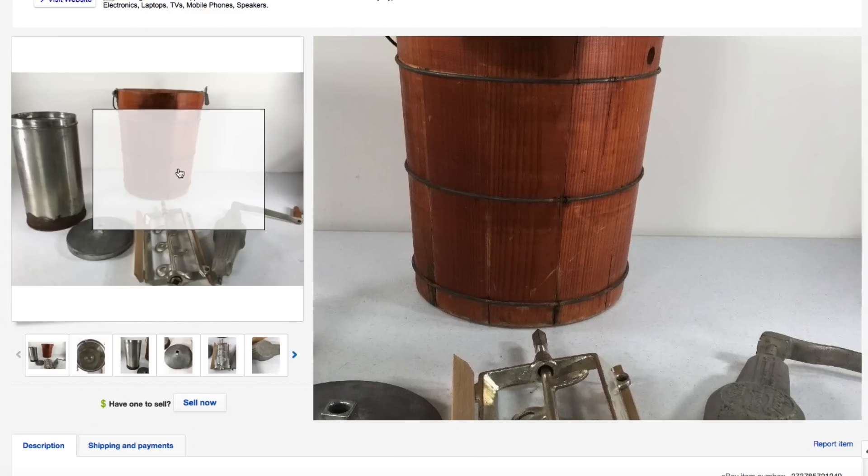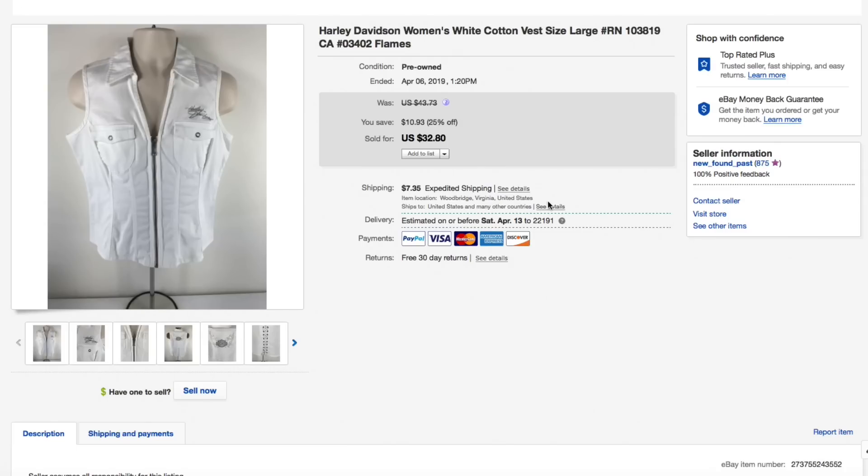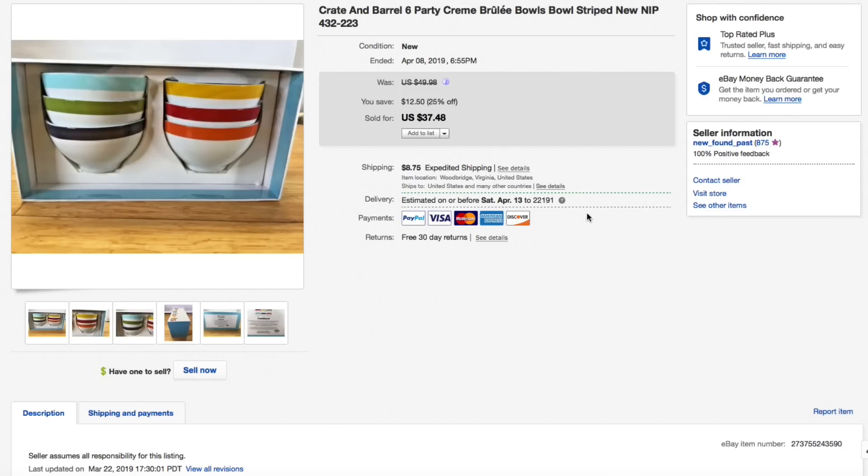That was a really good sell — took a few months but we don't mind with that kind of profit. Next up, the Harley-Davidson women's white vest. Women's Harley stuff has been pretty tough for me to sell — I've started passing on most of it. I had about $5 to $7.50 into this one. Had it listed for $32.80 with a 25% off sale, but still had best offers on. Someone offered $20 plus shipping, I went ahead and took it just to move it on. Still in profit, about $10. Total of $29.30.